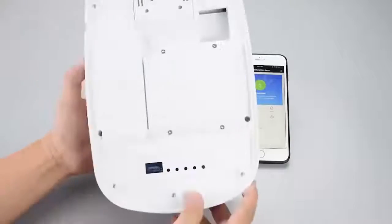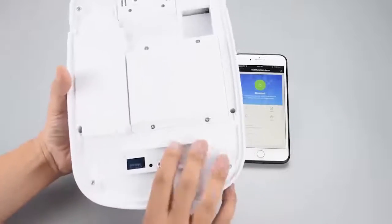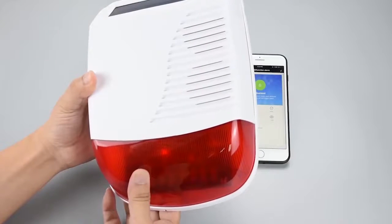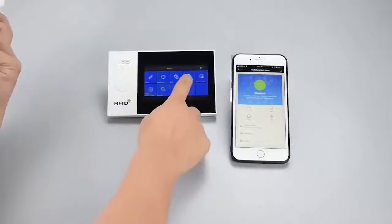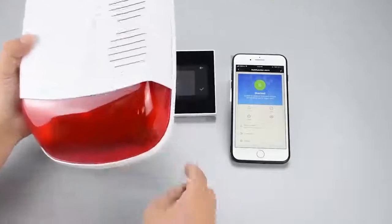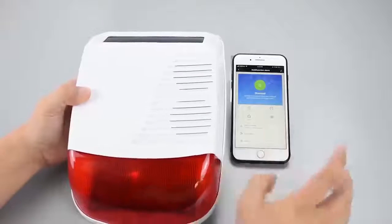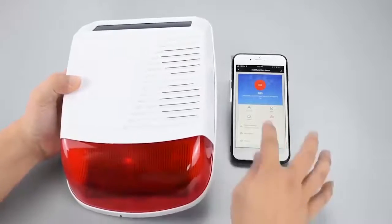The alarm is powered by a built-in battery and solar energy — a truly wireless connection. When an alarm is triggered at the scene, the siren will sound a loud decibel alarm immediately and flash red light.